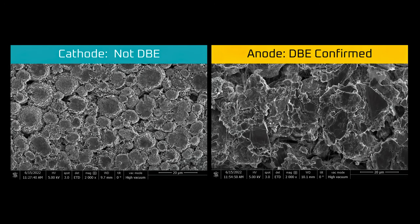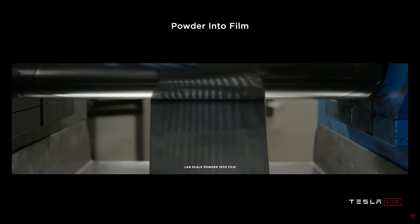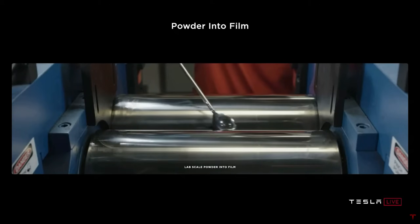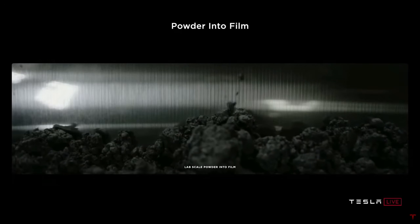On that note, the cathode still isn't using a dry coating as of May or June 2022. I'm hoping that someone asks about the dry coating for the cathode at the next earnings call, because it may have a significant impact on Tesla's ability to scale 4680 production in 2023.